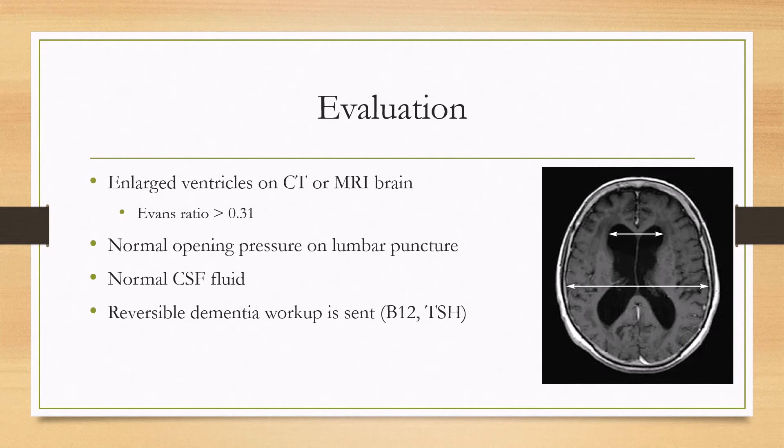For evaluation, a CT or MRI will see enlarged ventricles. Specifically, the Evans ratio will be over 0.31, meaning that the distance between the frontal horns, seen by the smaller arrow, is greater than 31% of the widest diameter of the cerebrum — so the frontal horn is the numerator and the widest diameter is the denominator. There will be a normal opening pressure on lumbar puncture, and the CSF fluid will be normal in terms of cell count and differential. If there is dementia present already, then reversible dementia workup is also sent at that time, and it's typically going to be normal.